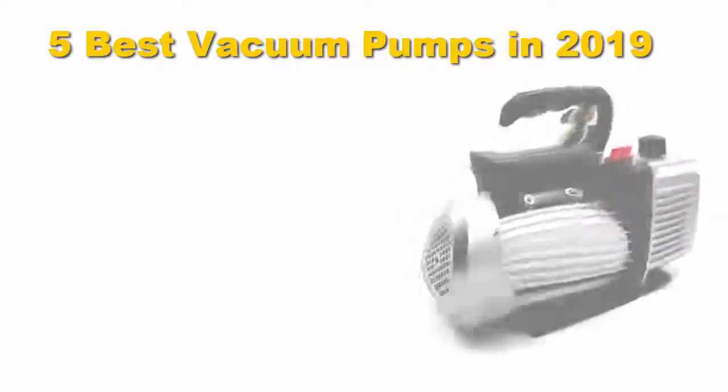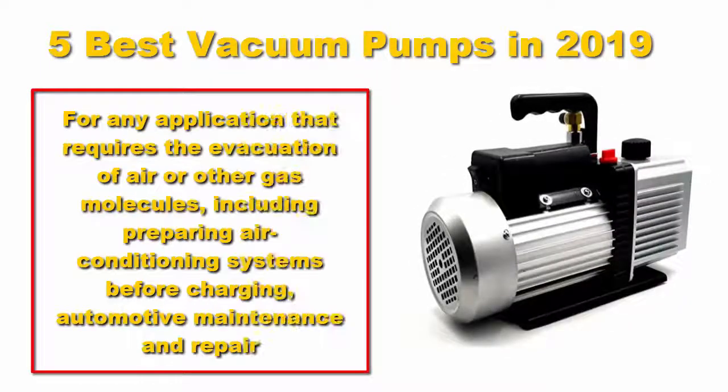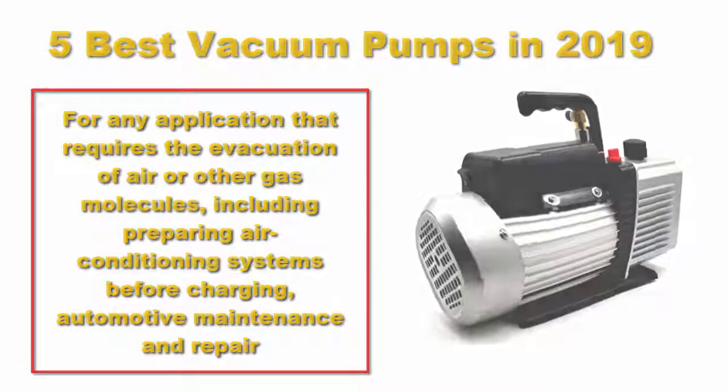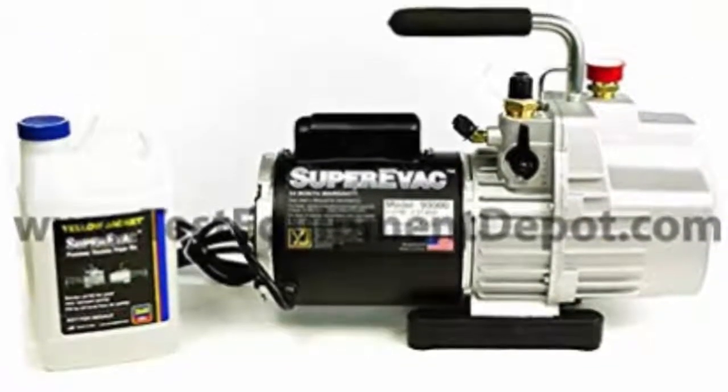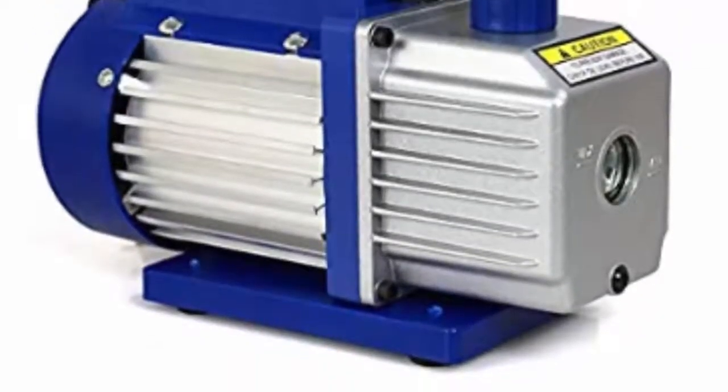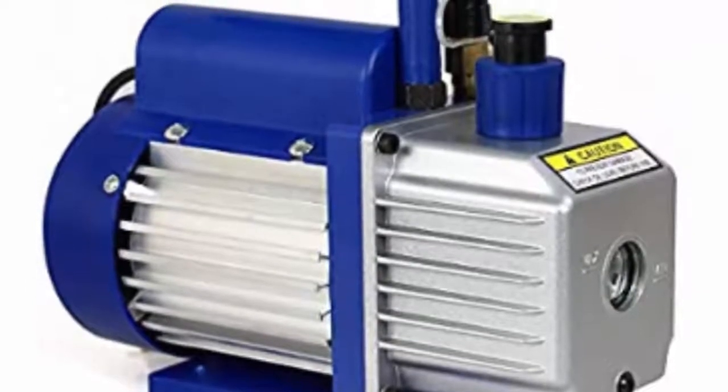Five best vacuum pumps in 2019. For any application that requires the evacuation of air or other gas molecules — including preparing air conditioning systems before charging, automotive maintenance and repair, and degassing wine — you'll need one of these sturdy and reliable vacuum pumps. We've made it easy to select the right model for your requirements by assessing each one's capabilities and value for money.